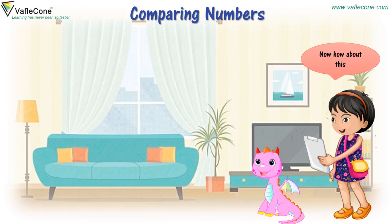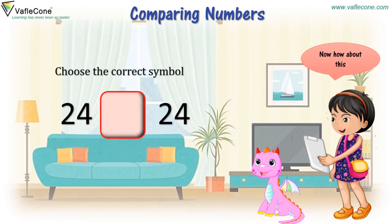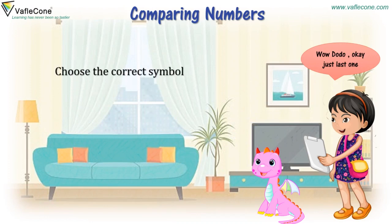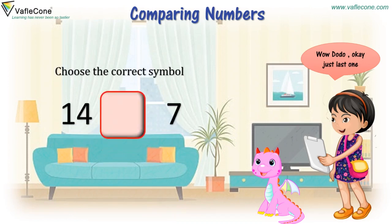How about this? Choose the correct symbol: 24 and 24. It is 24 equal to 24. Just last one. Choose the correct symbol: 14 and 7. It is 14 greater than 7.